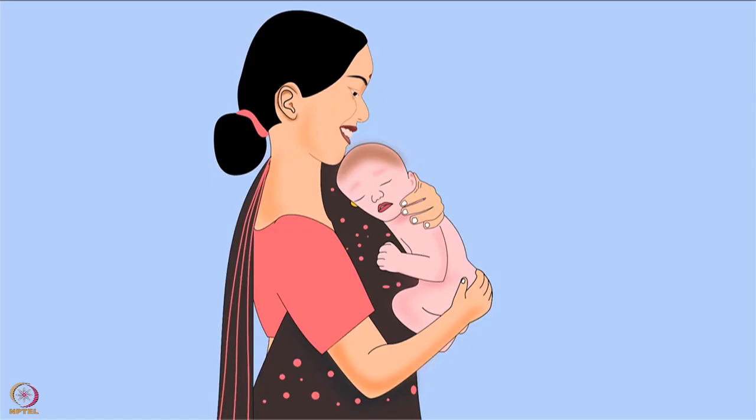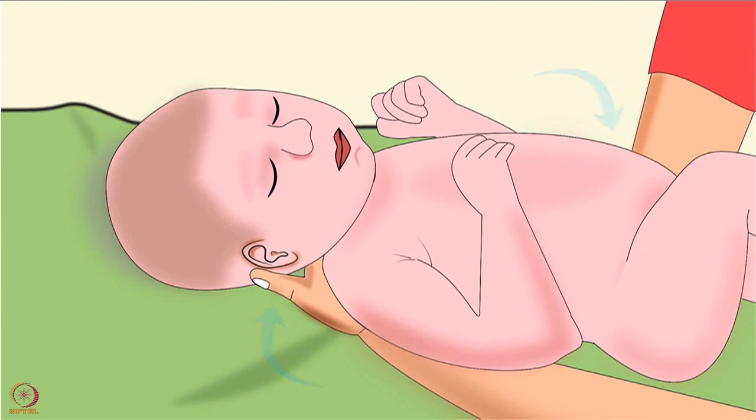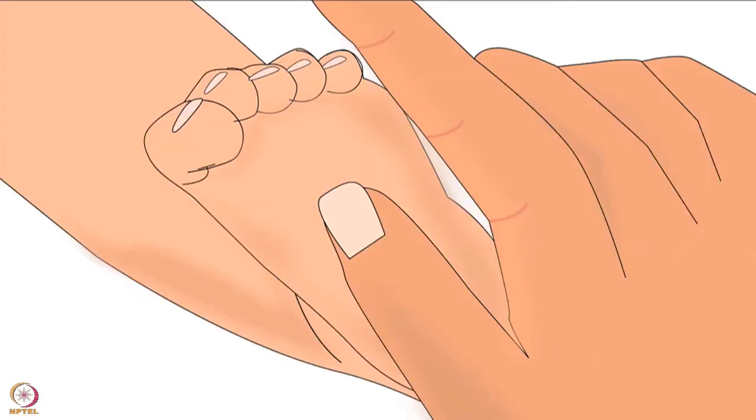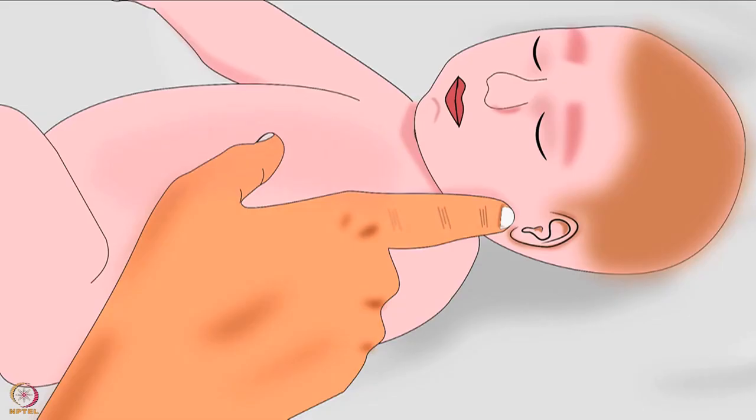The first thing to learn is how to hold a baby. Hold the baby by supporting her head and neck with one hand and the bottom with the other. To lay a baby down, always support the head, neck, and bottom. To wake a sleeping baby, tickle her feet, lift and support her in a sitting position, or gently touch her ear.